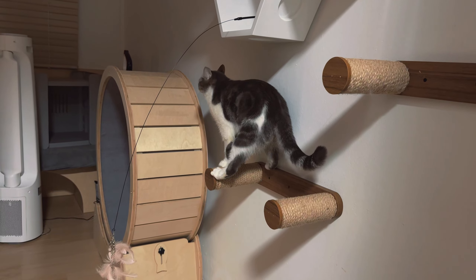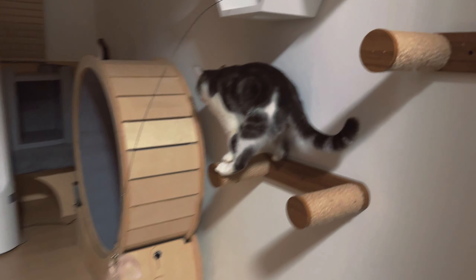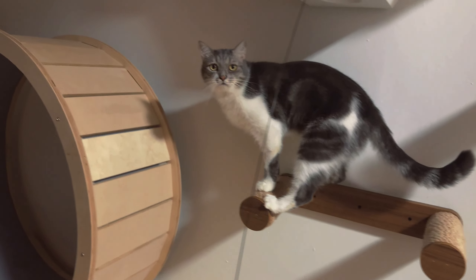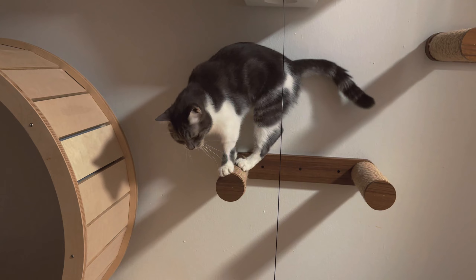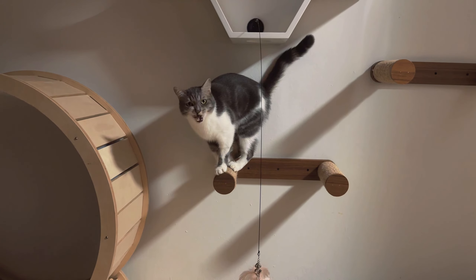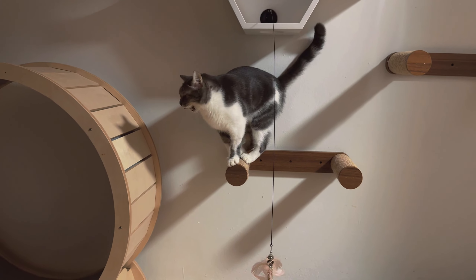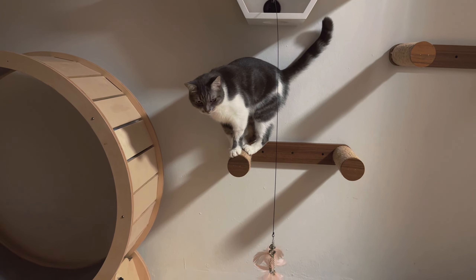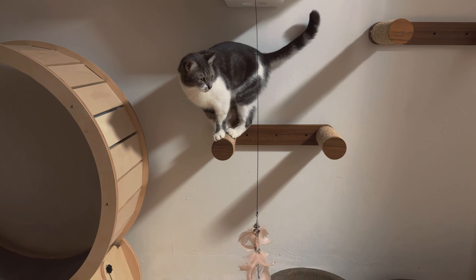This boy really likes to go and run the wheel right after his dinner, which we tell him is not good - it's like kids, you cannot run right after eating, baby. You cannot run right after eating. You cannot perform, huh?